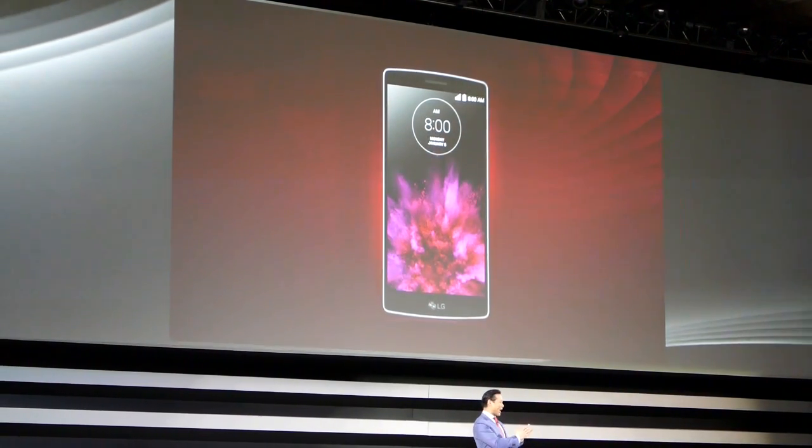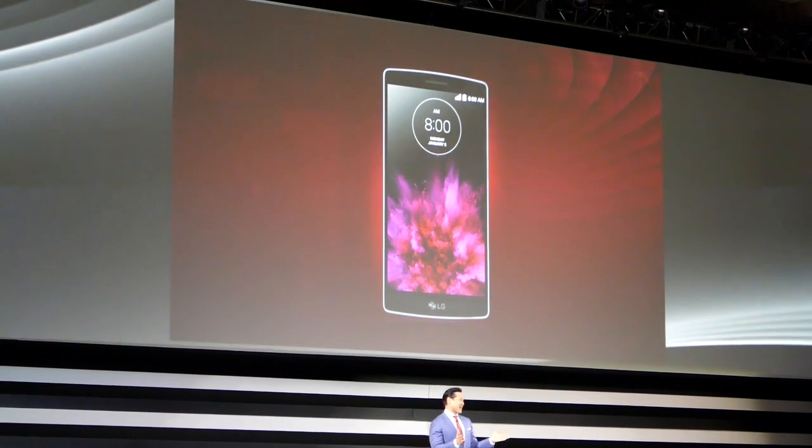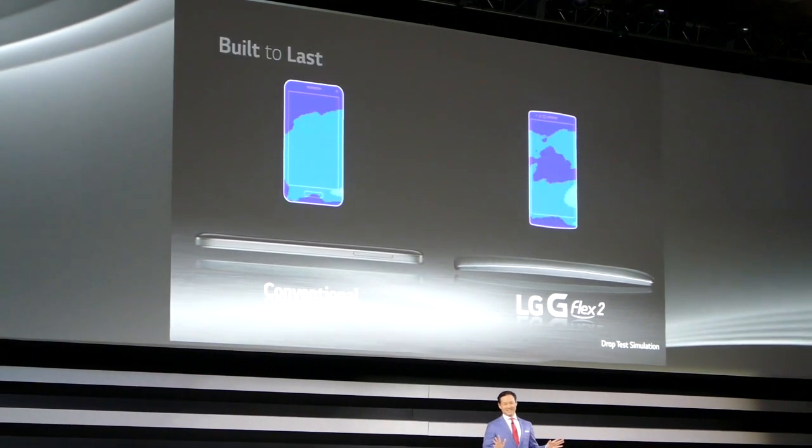We've paired this powerful chipset with Android 5.0 Lollipop, which is right now the best mobile operating system on the market. The G Flex 2 is a beauty on the outside, but inside, it's a beast.